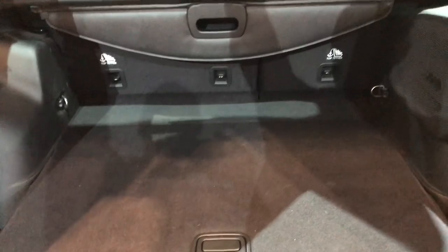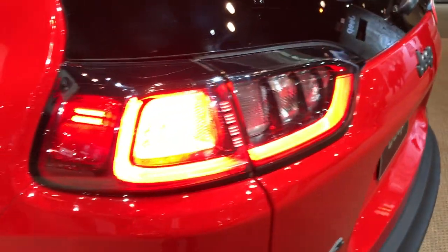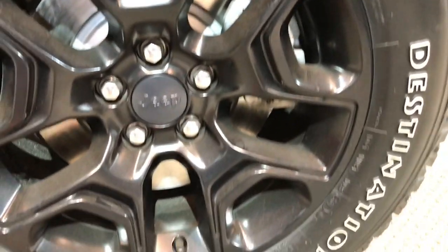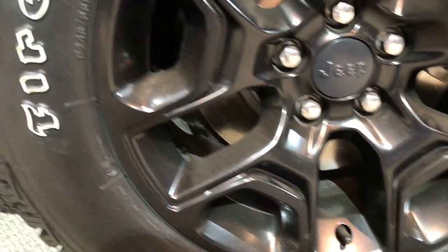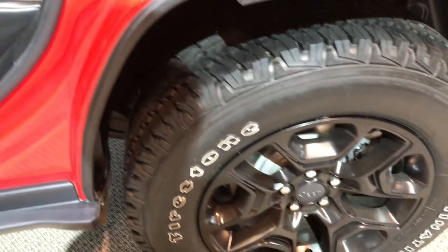Those seats do go down flat. They're still going with the Firestone Destination all-terrain tires. These are 245/65R-17s and the painted 17-inch rims.